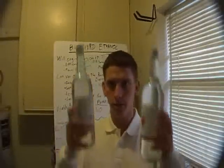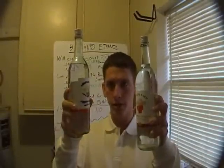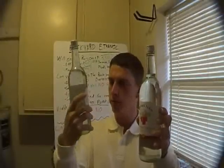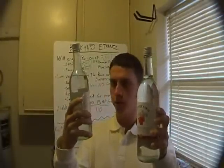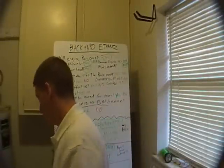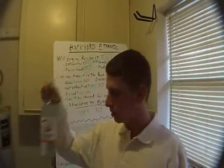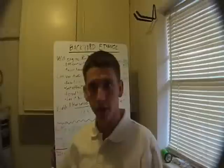So here we are. This is what I got from my 10 gallons of mash: two 750ml bottles of 150 proof alcohol. I should distill this again, but I'm not going to, because this project is already a bust. Experiment failed.